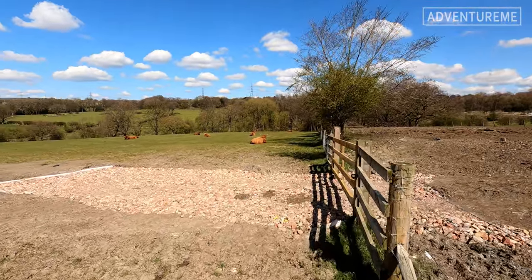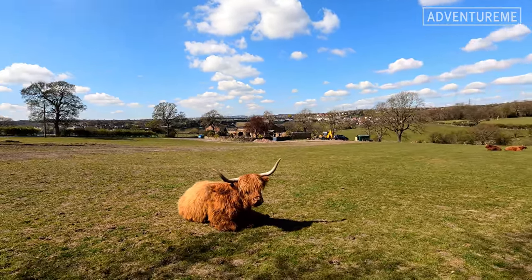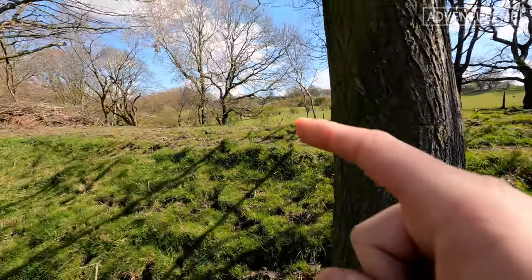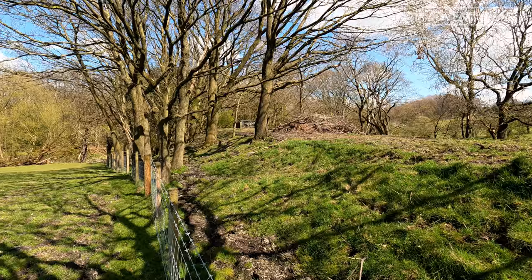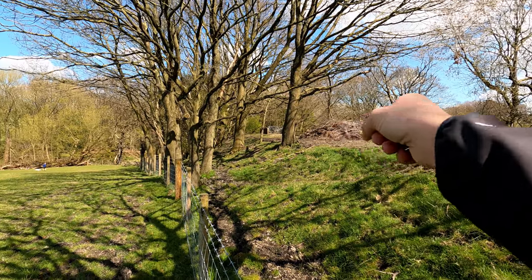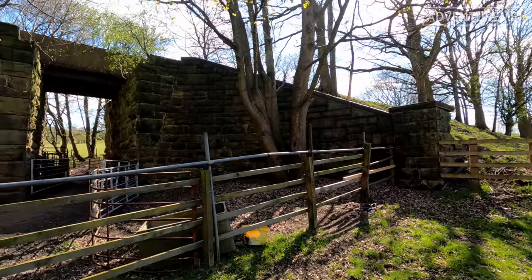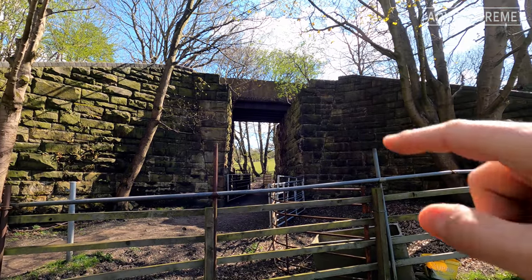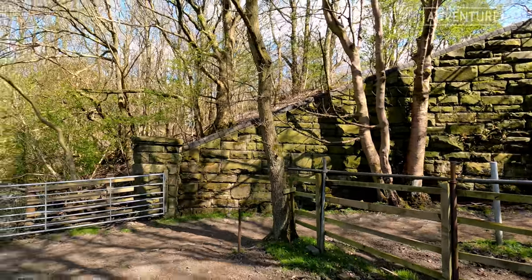We've got to head through this field past what look like Highland cows — probably called Morag, big horns on them! At this point you can clearly see where the track level is and there's a makeshift concrete bridge which is a modern installation, with the track having headed on that way and curved right. The concrete bridge is actually placed across an existing structure — someone's built a new one above it for access, but the original wall is still intact on this side.